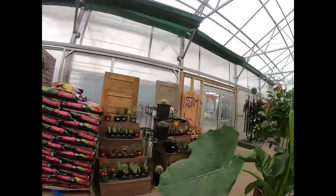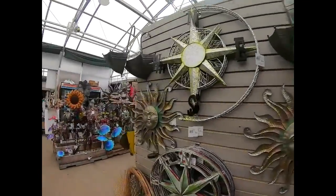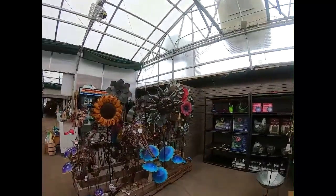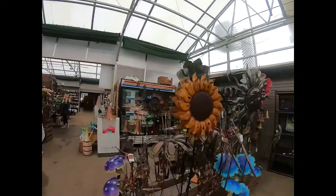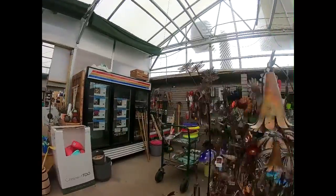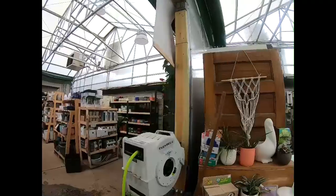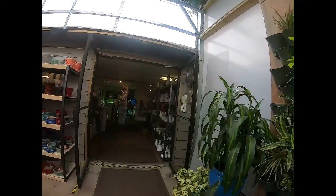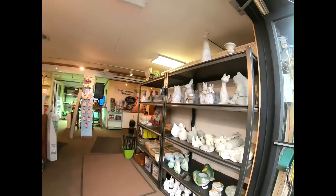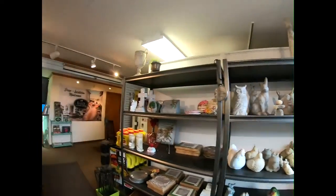I always feel better about life after I've been in here for a little bit. They have all your gardening needs — it is a garden center after all — but they also have all your yard stuff. More pots, more plants, so much fun. And it's way bigger than you'd think, because there's this entire extra room over here with your garden decorations.